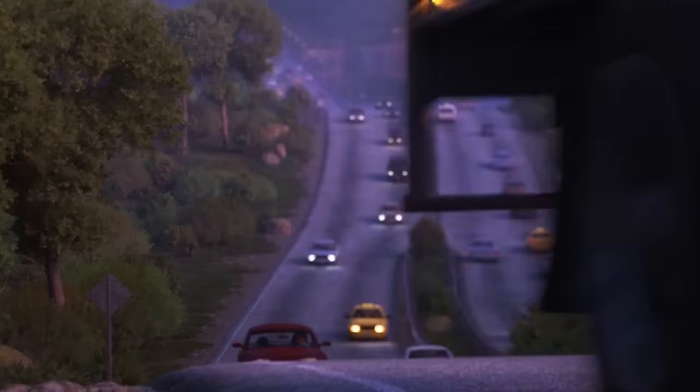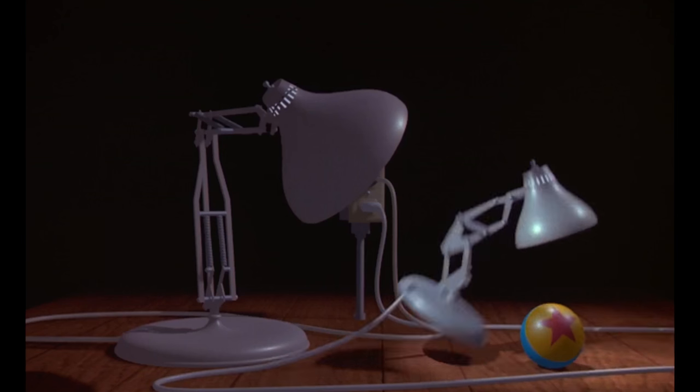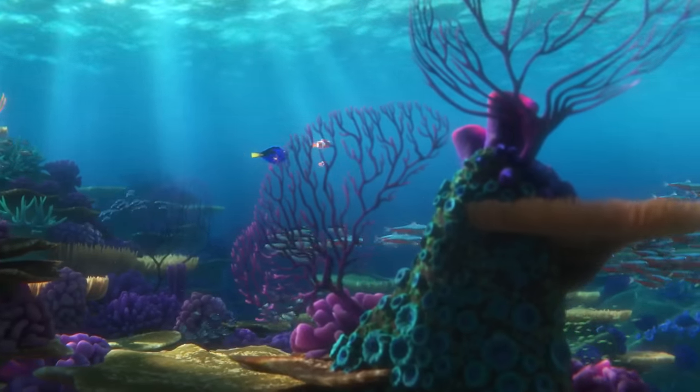And speaking of trucks, you might recognize this emblem from Pixar's 1986 short film, Luxo Jr. Way to go, explorers!